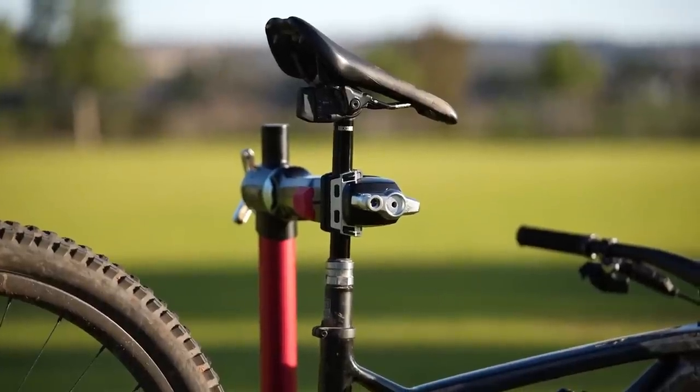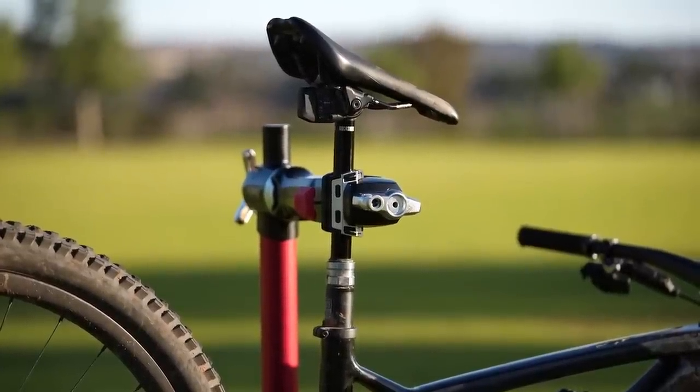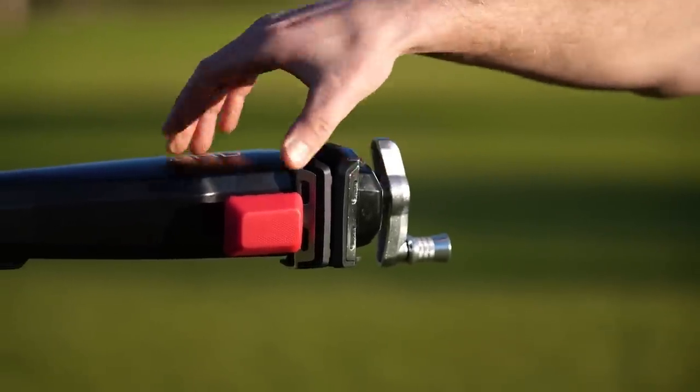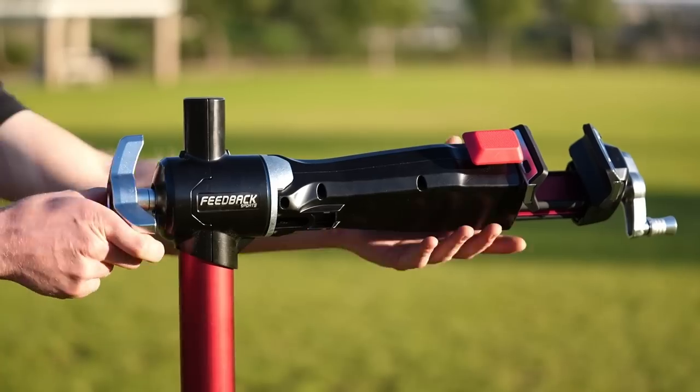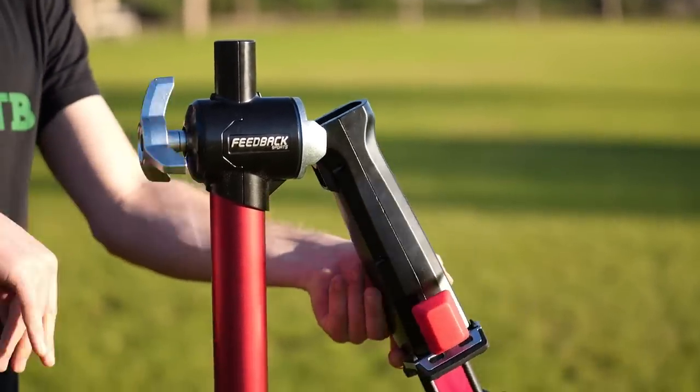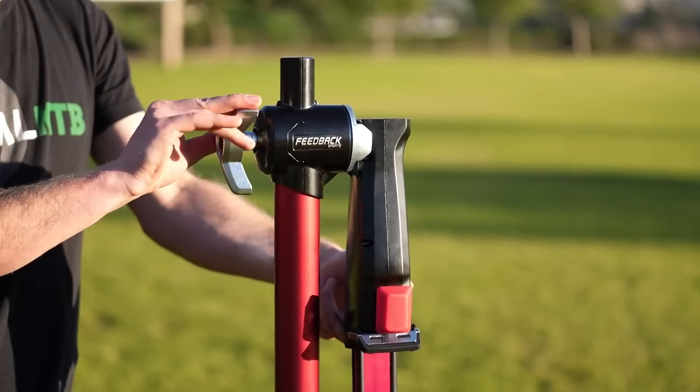However, it should withstand years of abuse, and is accompanied by a 3-year warranty. In use, the quality and craftsmanship of the Pro Mechanic HD are nothing short of outstanding. Setup takes only moments, the tripod legs unfold effortlessly, and the updated quick-release clamp provides considerably more clamping force than the Pro Elite stand, but is much easier to engage.